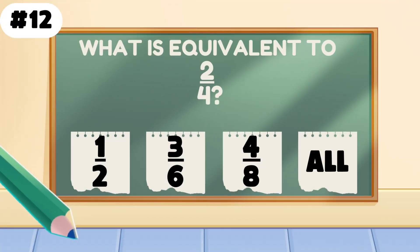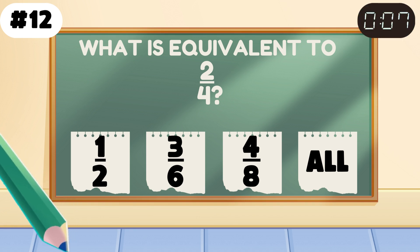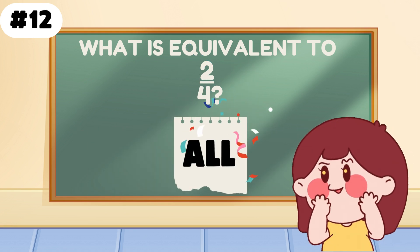Which fraction is equivalent to 2 quarters? That's right — all of the above. You're the fraction champion.